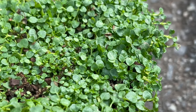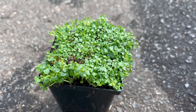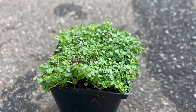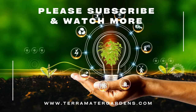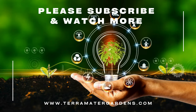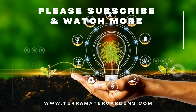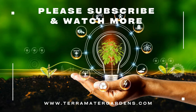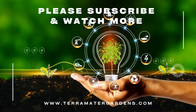In regions with hot summers, Corsican Mint may benefit from afternoon shade to prevent leaf scorch. Corsican Mint is an excellent companion plant for shade-loving perennials, ferns, and woodland species. Its low-growing habit makes it ideal for under-planting taller specimens or filling in bare spots in shaded garden beds. Pair it with other moisture-loving herbs like parsley and chives, or combine it with shade-tolerant ground covers like hostas and tiarellas for a lush, textured garden display.